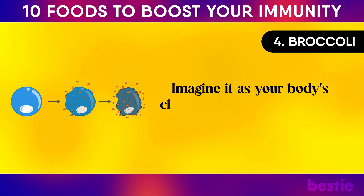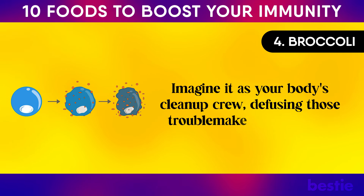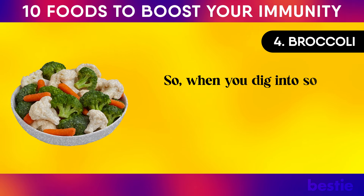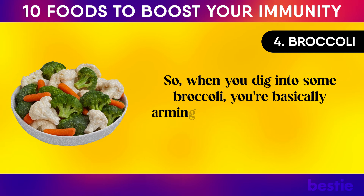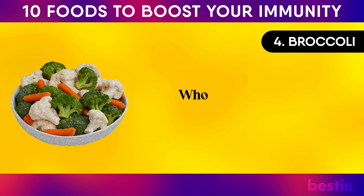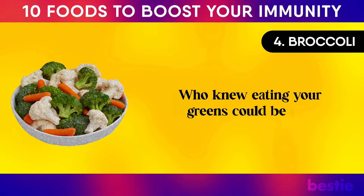Sulforaphane is like your body's cleanup crew, defusing troublemaker free radicals that mess with your cells. So when you dig into some broccoli, you're basically arming your body with a shield and sword to keep you safe and sound.